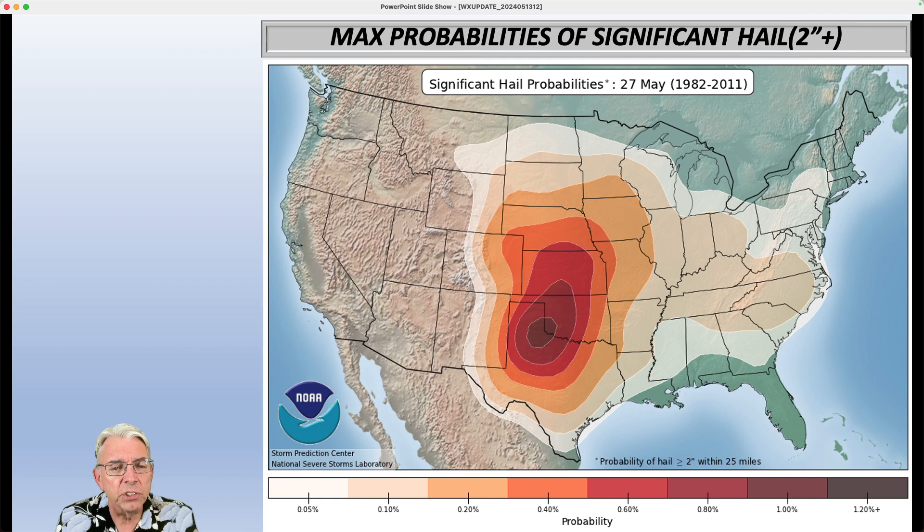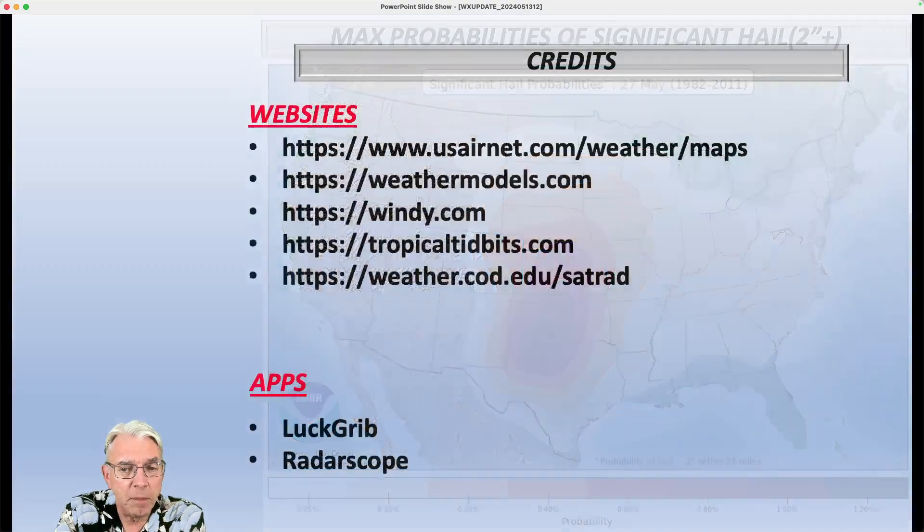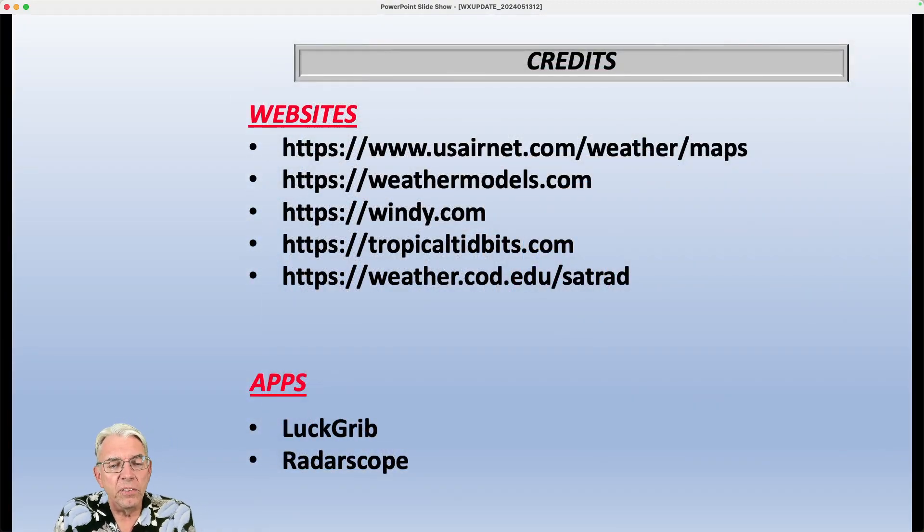So in terms of tornadoes, the probability maximum is skewed more toward April. In terms of damaging winds, it's skewed more toward the summertime. And hail is sort of in the middle. That is the bonus weather video for this Monday — hope you found that interesting. The next daily weather update is tomorrow, and the next bonus weather video comes up on Wednesday. Have a wonderful Monday evening, and we'll talk to you again tomorrow. See you later, everybody.